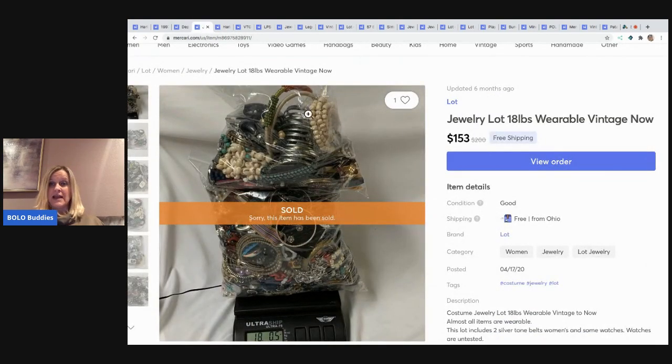The next item is 18 pounds of wearable vintage-to-now jewelry — 18 pounds for $153 with free shipping. All of this jewelry came from eBay; I bought it on eBay to sell on eBay, but I ended up getting 344 pounds of jewelry. I have a video on that explaining how I ended up with so much jewelry all in one lot — it started with an eBay transaction.